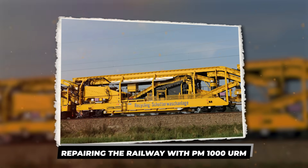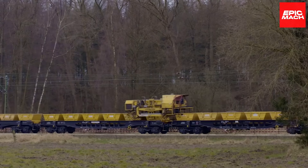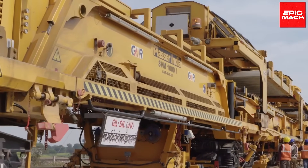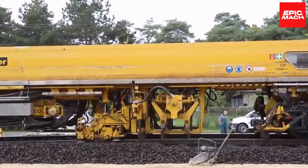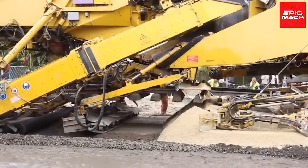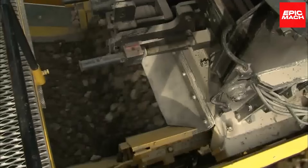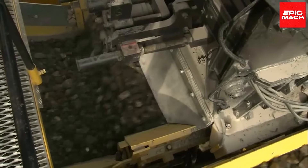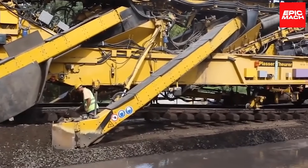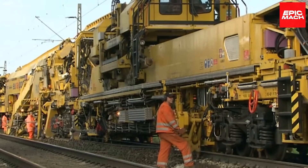Repairing the railway with PM1000URM. The PM1000URM is a phenomenal innovation excelling in railway repair. Resembling a train or mobile factory, it repairs 110 meters of track per hour. This machine removes several layers of ballast from the track bed and recycles it. The reusable stones are reutilized, significantly conserving construction materials.